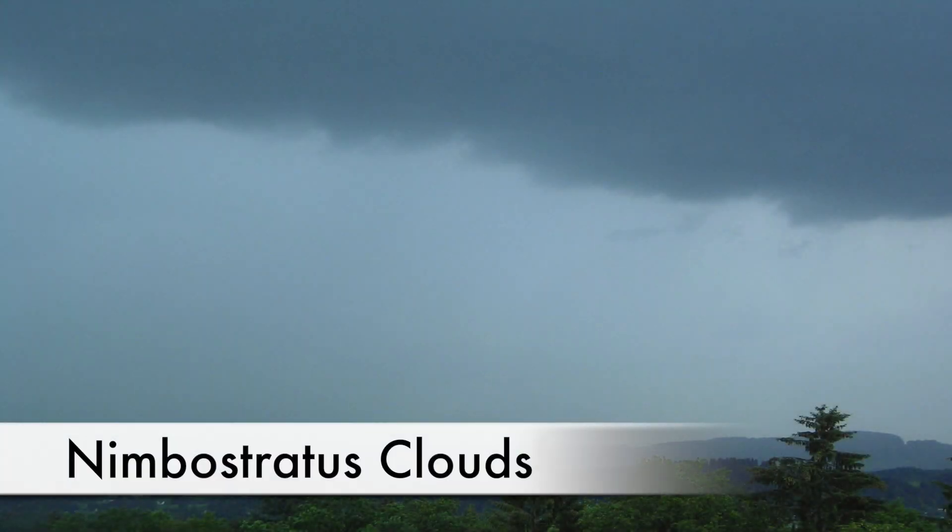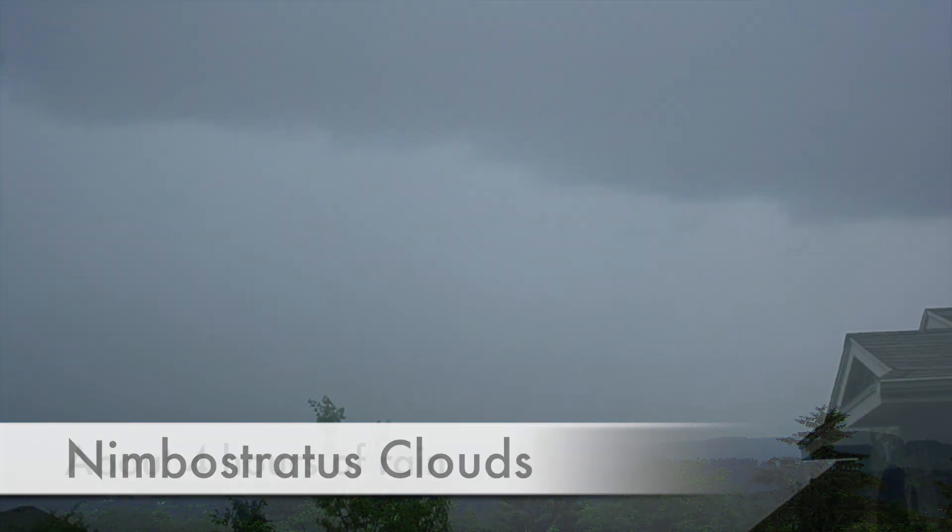These altostratus clouds then thicken and lower into the rain-bearing nimbostratus clouds. These bring increasing amounts of rain and generally last about 4 hours.